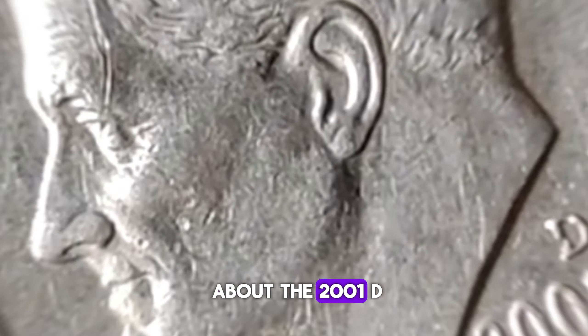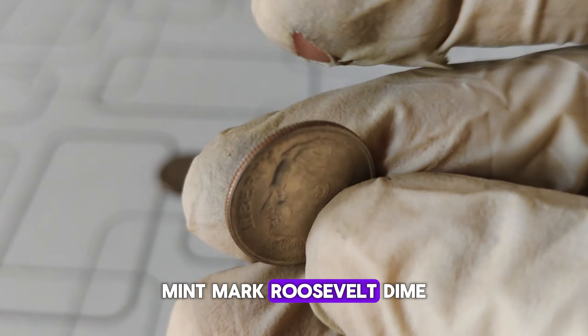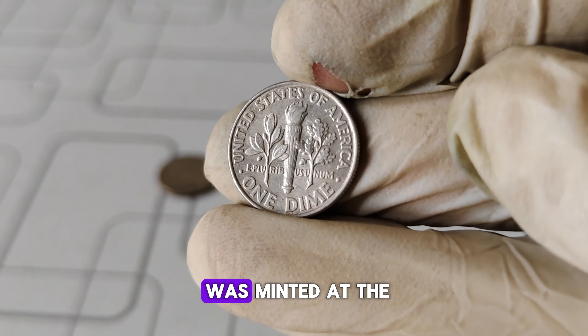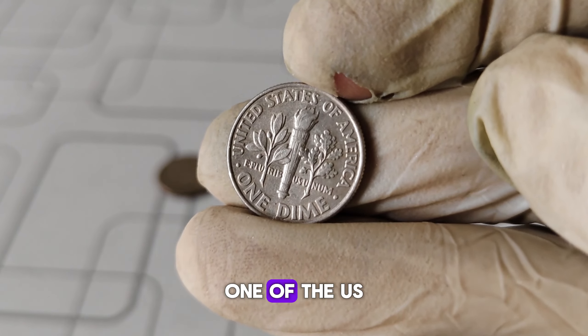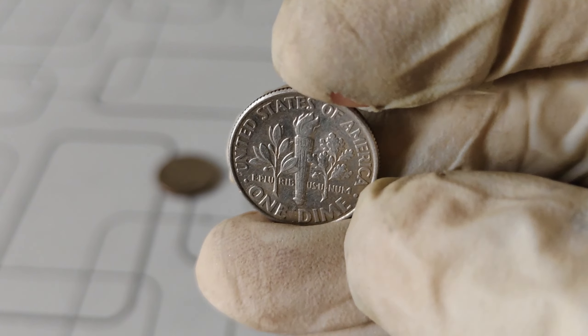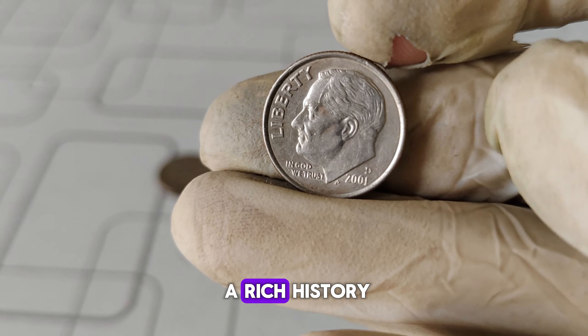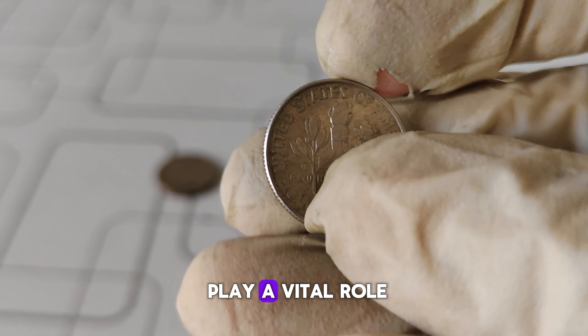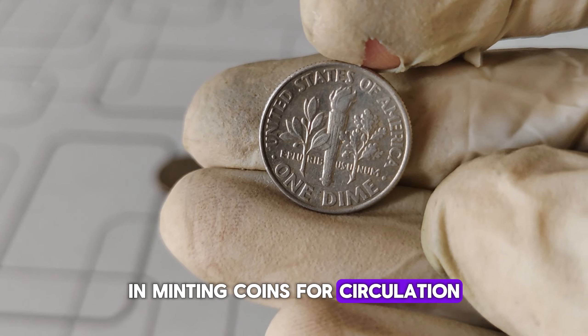Let's talk specifics about the 2001-D Mint Mark Roosevelt dime. The D Mint Mark indicates that this coin was minted at the Denver Mint, one of the U.S. Mint's facilities responsible for producing circulating coins. The Denver Mint has a rich history dating back to the 19th century, and it continues to play a vital role in minting coins for circulation.